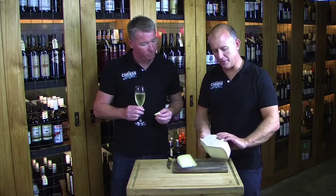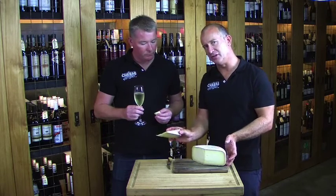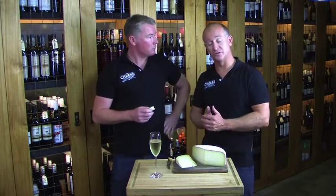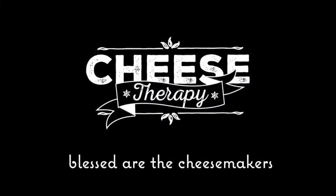Now as you can see, we get these in from the Pyrenees as a nice big wheel. We hand cut them — that's about the size you get in a normal pack, which is about 200 grams. Obviously if you want more, you can go in and order some more into your pack.